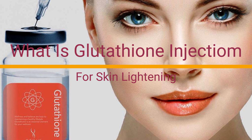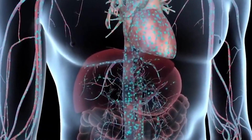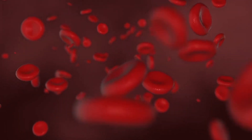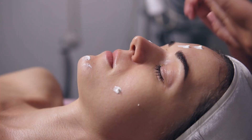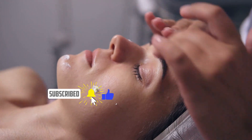Ever heard of glutathione? It's like your body's superhero antioxidant, naturally made by your nerve cells and liver. This powerful antioxidant not only helps in repairing cells and muscles but also acts as a pain suppressant, especially for those going through tough times like cancer patients. It also helps in collagen formation in the skin. The skin loves it because it helps minimize fine lines and early pigmentation. You can find this superhero antioxidant in skincare serums and lotions.